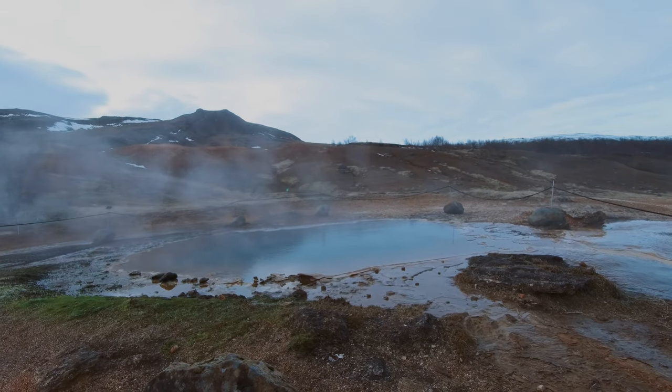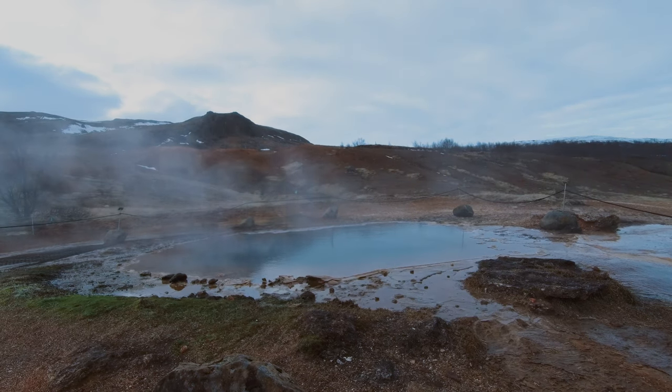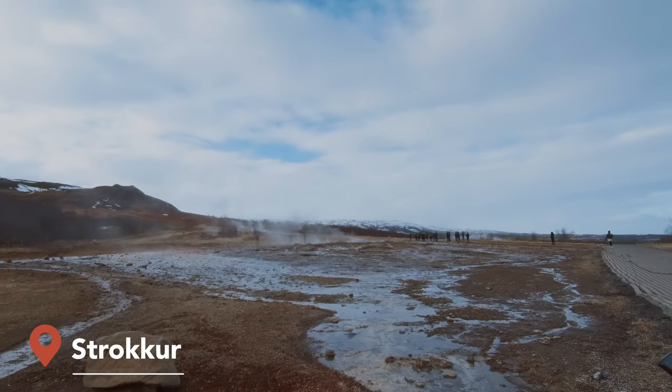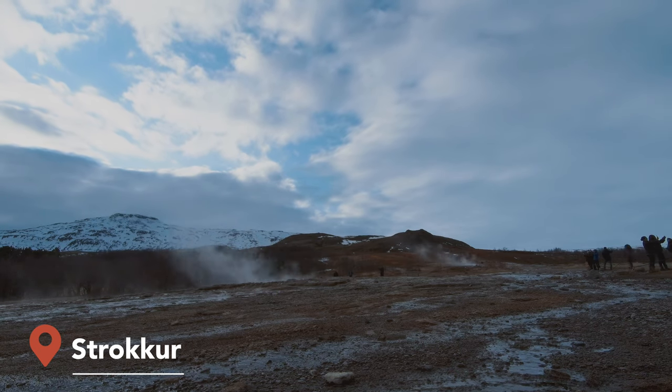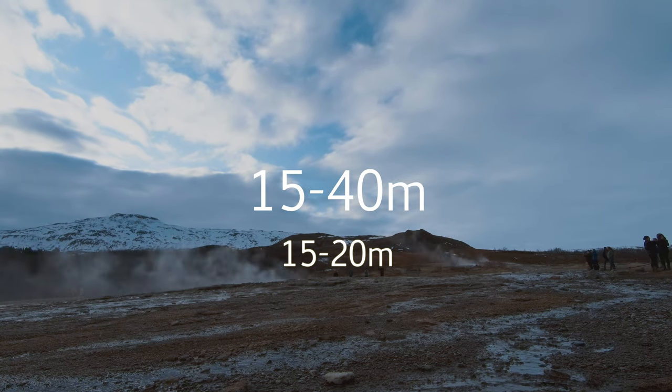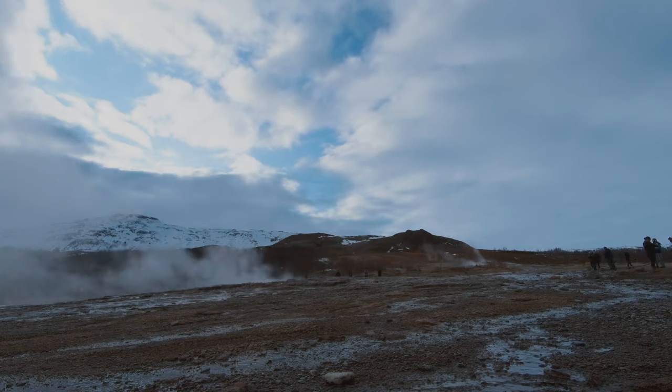Currently, Geysir is mostly inactive and rarely erupts, making Strokkur the most visited active geysir in Iceland. It erupts at a height of 15 to 40 meters, but 15 to 20 generally, and it's said to have eruptions every 5 to 10 minutes.